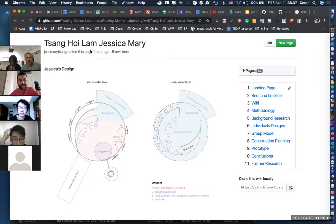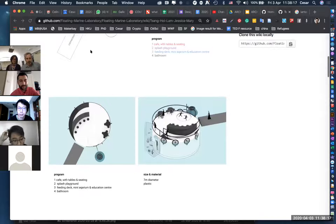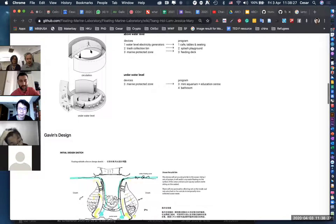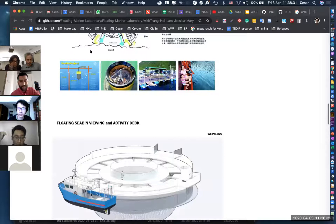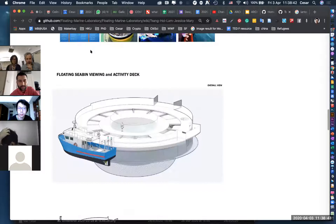So I'll start. My design has three programs that correlate with devices I chose for my platform. The first is water-level electricity generators on the periphery of the platform — these generate the electricity needed to function the entire platform, including the café and seating. The second device is a trash collection bin that also provides a splash playground. The third device is a marine protected zone to foster marine life.